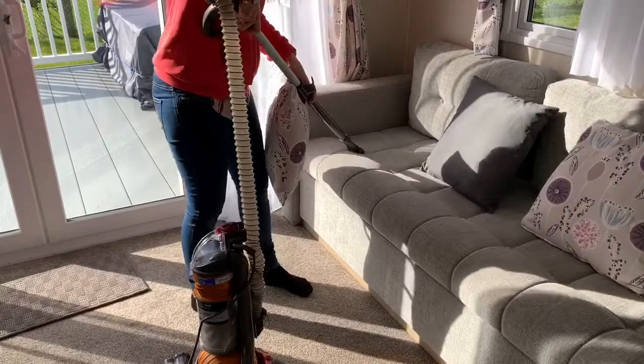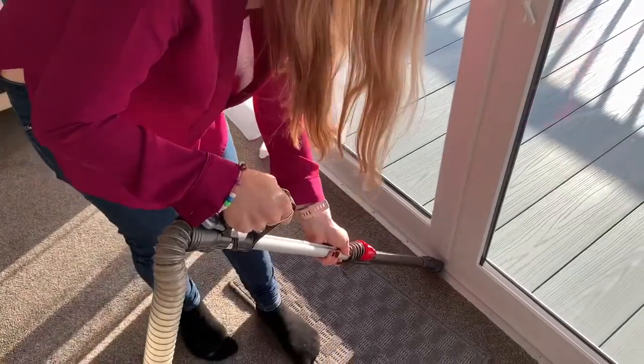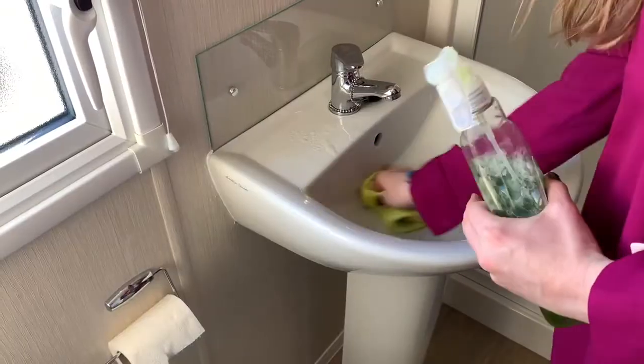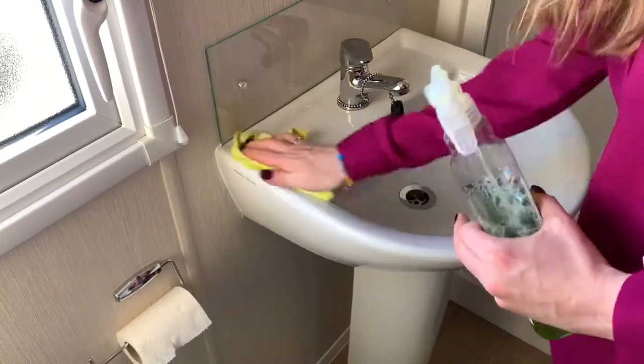Vacuum attachments make it easier to remove cobwebs from curtains and to get to the nooks and crevices inside the living areas, so you can clean up any crumbs which may attract mice. A feather duster may help you reach any cobwebs and dust on the ceiling and light fittings. Give all bathrooms a good clean, not forgetting to remove any towels, flannels and bath mats which could be good nesting material for mice.